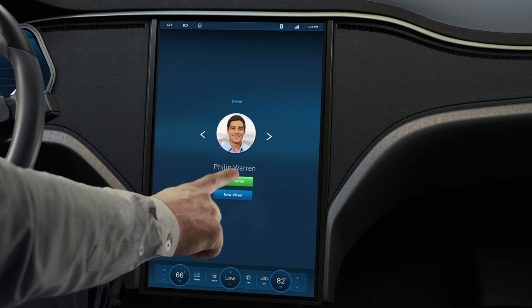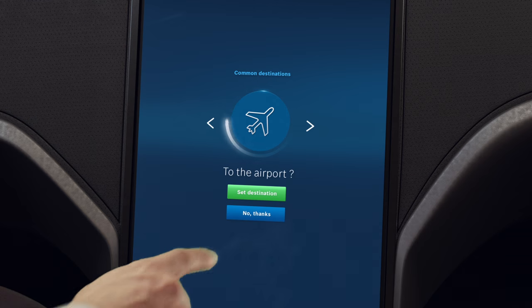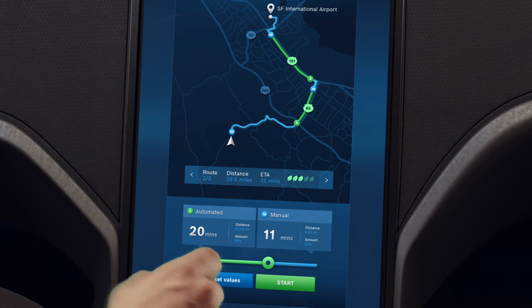Philip, a young professional, has been using his new car for a few weeks now. The car has been learning from his routines and can predict destinations. On selecting the destination, the car allows Philip to optimize his time by balancing the share between manual and automated driving.